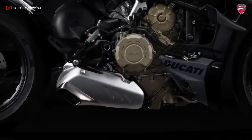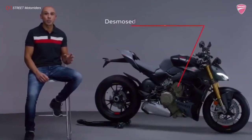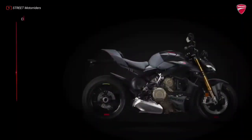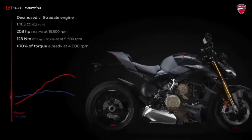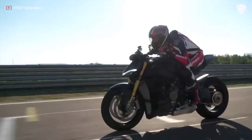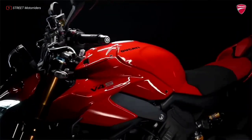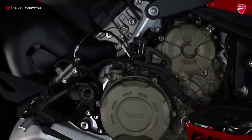The Street Fighter V4 is equipped with the 1,103 cc Desmosedici Stradale engine. In this Euro 5 configuration, the 90-degree V4 delivers 208 hp, 153 kW at 13,000 rpm. This is a high level of power for a naked bike, unrivaled in the segment, and consistent with the crazy and exaggerated image that is typical of the Ducati Street Fighter V4.